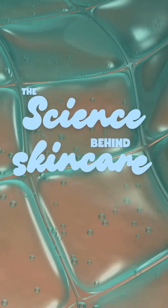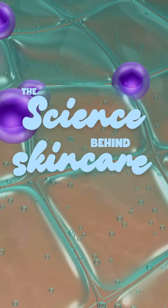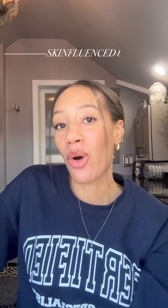Welcome to another episode of The Science Behind Skincare, where we explore trending skincare topics and popular ingredients to learn what actually works and what's just marketing, so that you have the resources to make a more informed decision as a consumer. My name is Pamela, I am a holistic esthetician and acne specialist based in Chelsea, Manhattan.